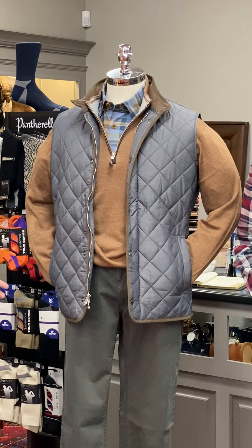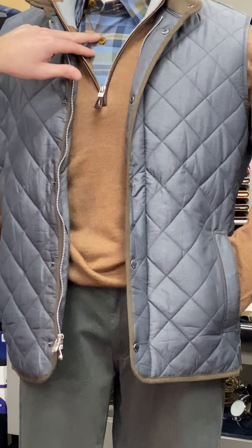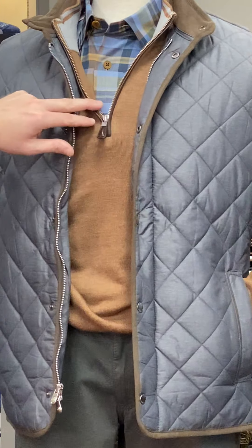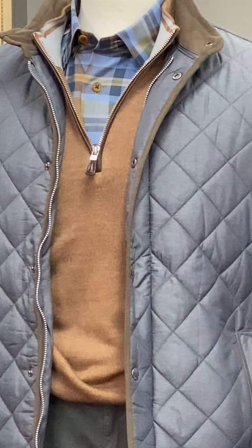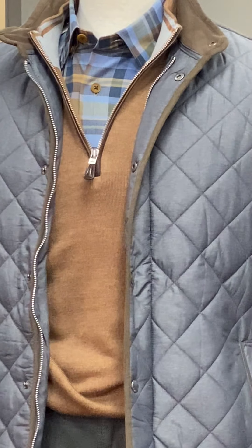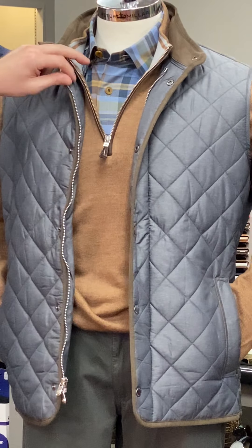Happy Wednesday everybody. On the first mannequin to my left, we have a Calder of Carmel plaid shirt that has olives, blues, and tans in it. That is underneath the Peter Millar silk and merino wool quarter-zip sweater with a Napa trim.